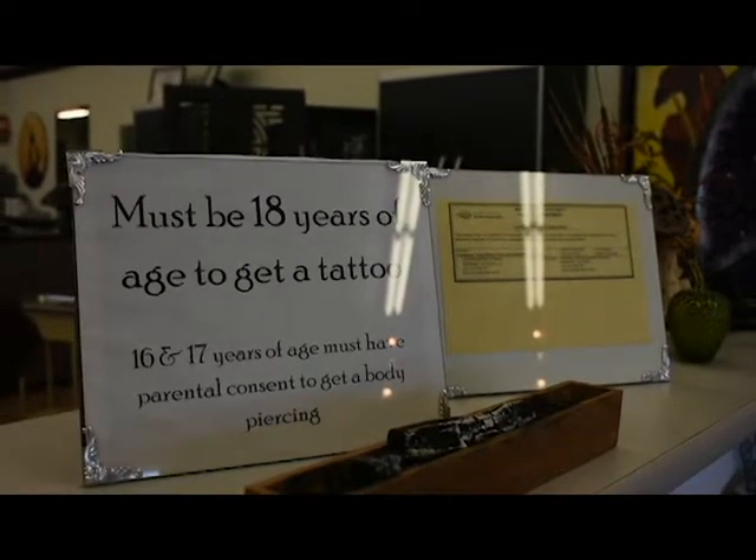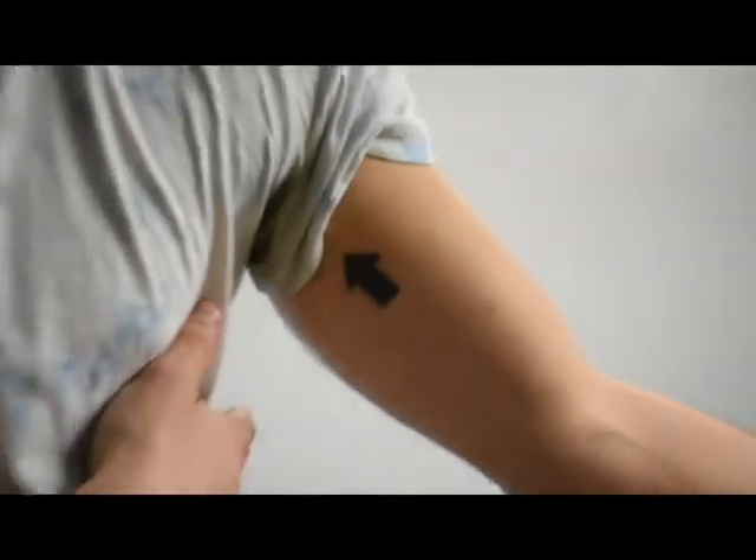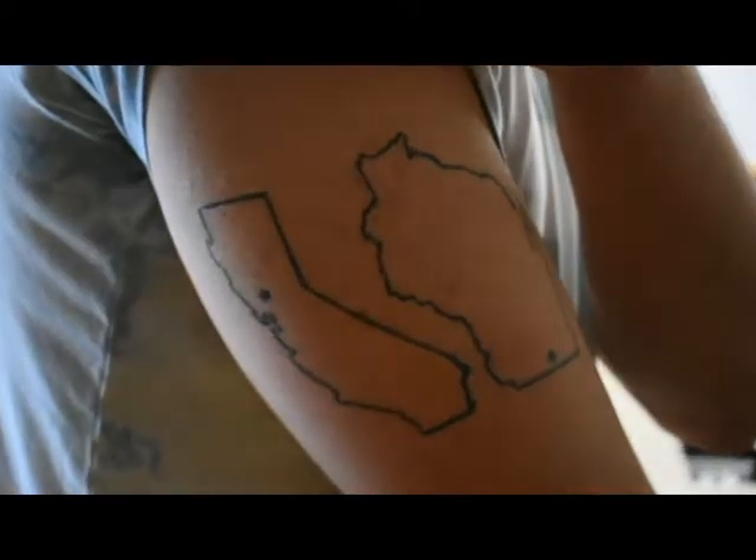Thirty-six percent of Americans aged 18 to 25 have at least one tattoo, Pew Research says. And nearly 72 percent of adults who have tattoos say their tattoos are usually hidden from view.